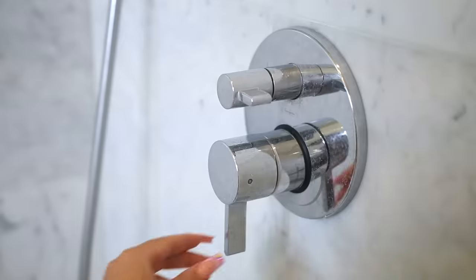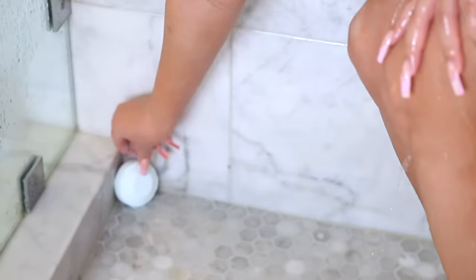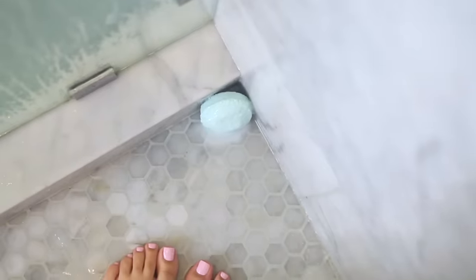And the best part — finally getting in the shower. I got this really cool shower steamer. You just put it on your shower floor and it fills your shower with eucalyptus. It's really cool because it adds like a spa vibe to your shower.